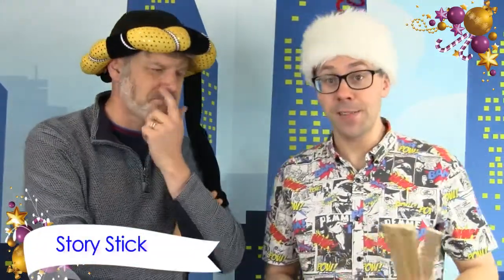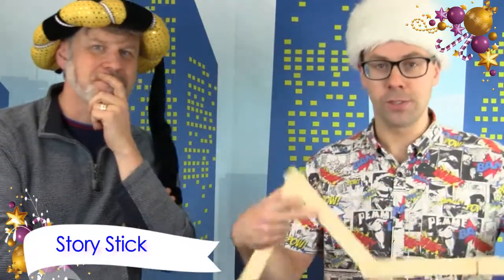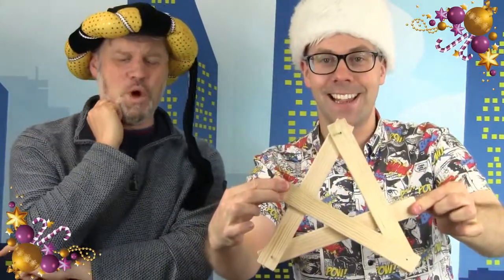What else have we got? We have got the Story Stick. This comes with a nativity presentation. You can make all sorts of things such as the wise men's crowns. We've got W for wise men, M for Mary, the barn, the stable. And there's a star! The star in the sky — a star attraction from Mission Magic.